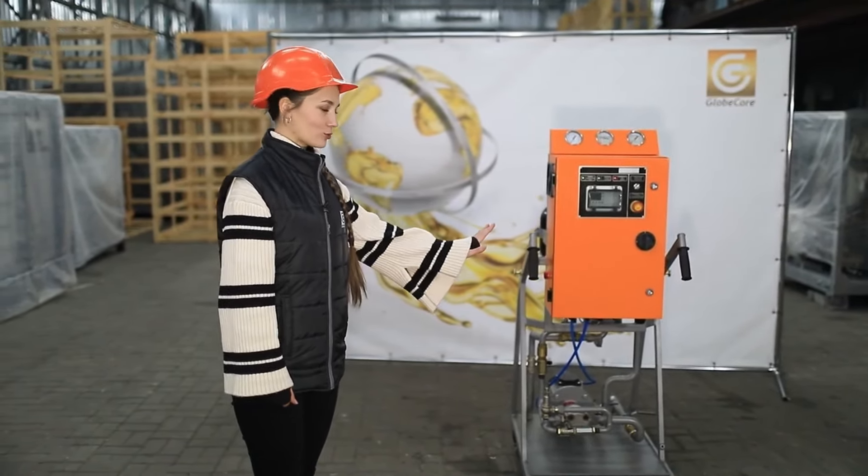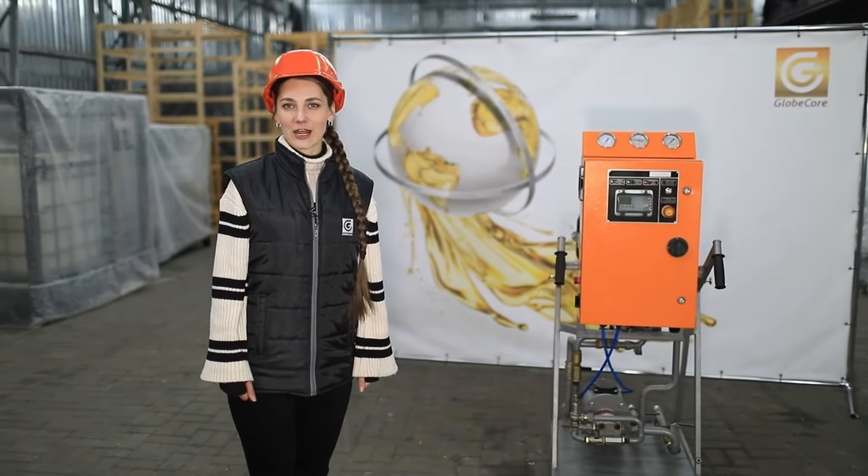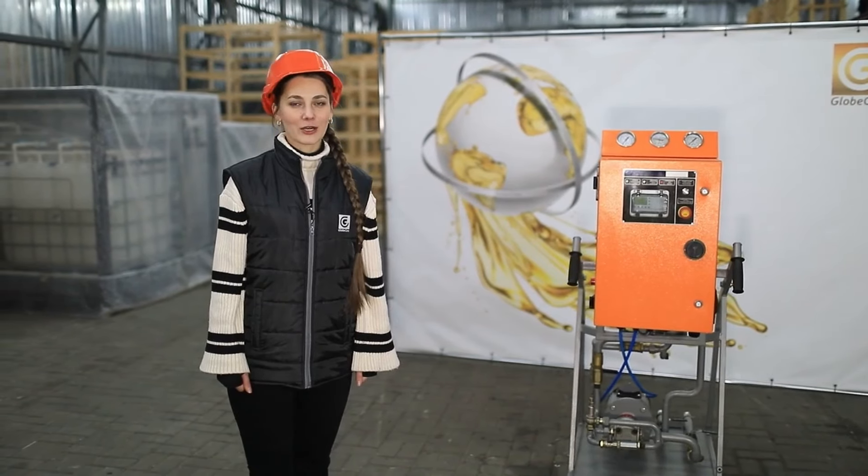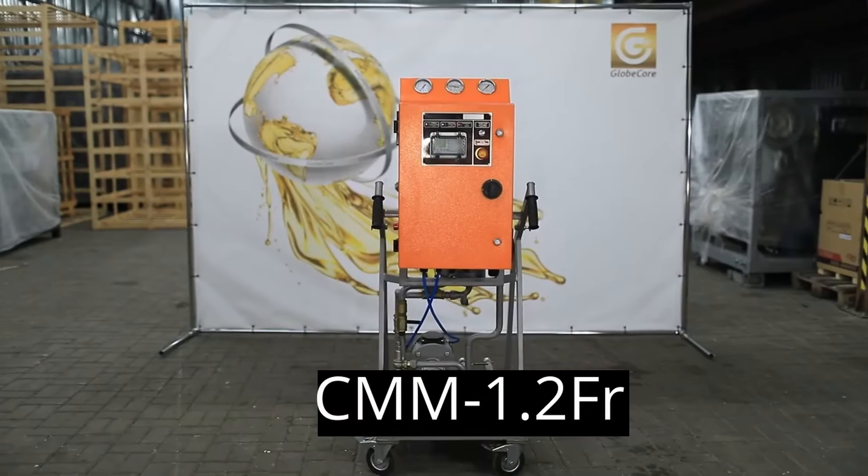Learn more about the CMM 1.2 FR plant with self-cleaning filters on our company website at www.globecore.com.